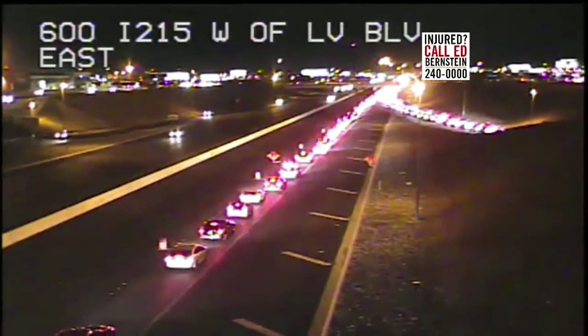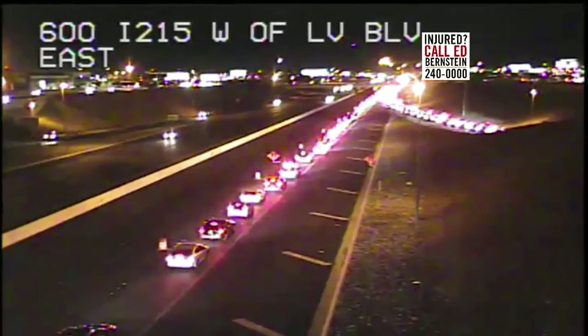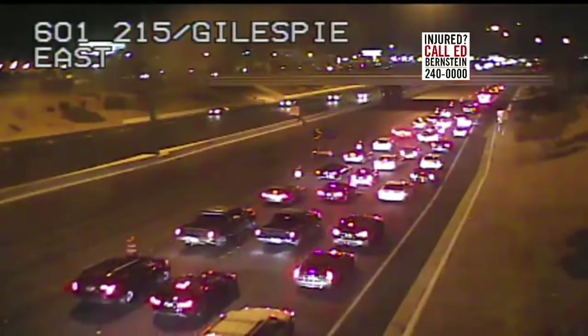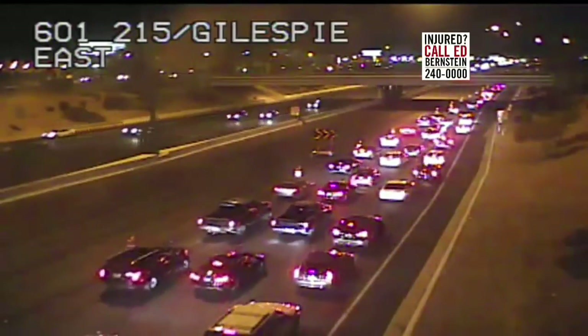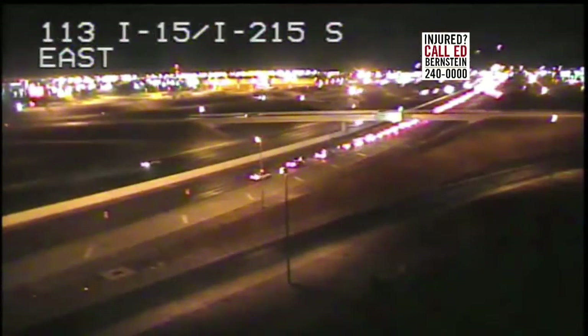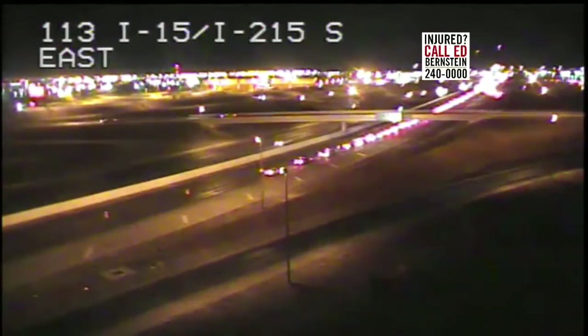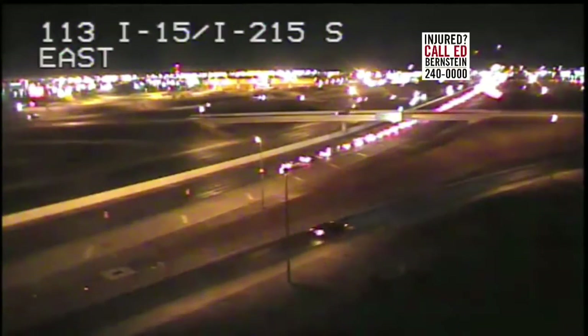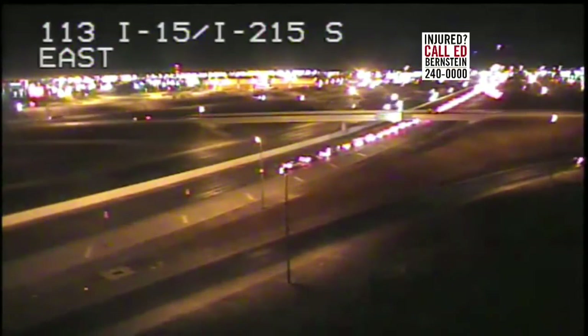Let's move along here so we can get everybody an idea of what's happening. The slowdowns — this is at Gillespie. This is a widespread situation. The next traffic camera is going to show the same thing. This is sort of a longer view of the 215 interchange southbound, so you can see it's affecting traffic going in a number of directions.